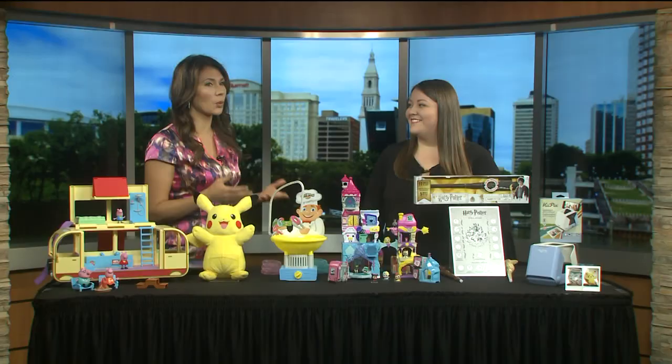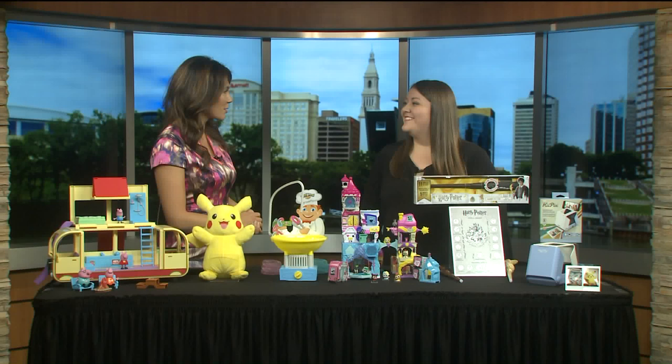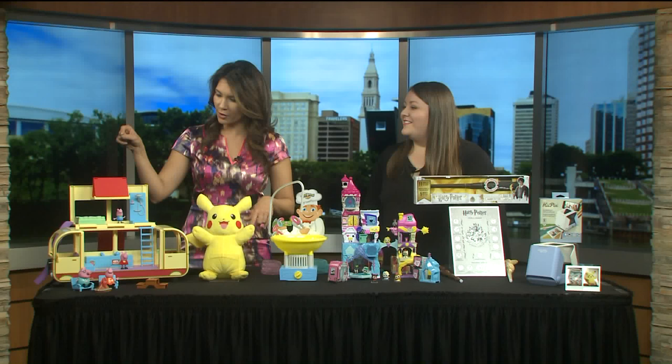Thanksgiving is around the corner, the holidays will be here before you know it, so we're talking toys and getting you some ideas here with Maddie Mihalik from the Toy Insider. Thanks so much for being with us. We've got a good range of toys, boys and girls, all ages, so let's get started.